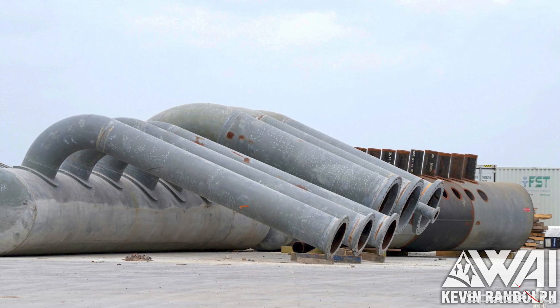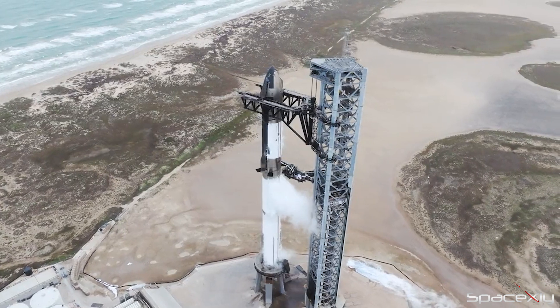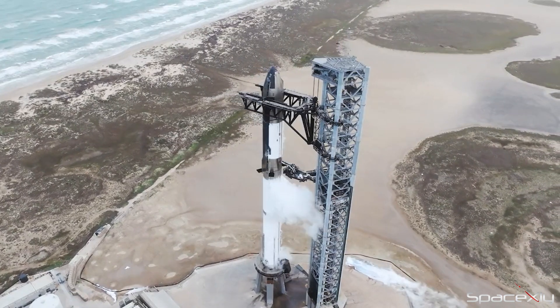The huge manifold for the deluge system is still waiting to be picked up at the Sanchez site. Is water deluge a requirement to secure the launch license? I don't know.